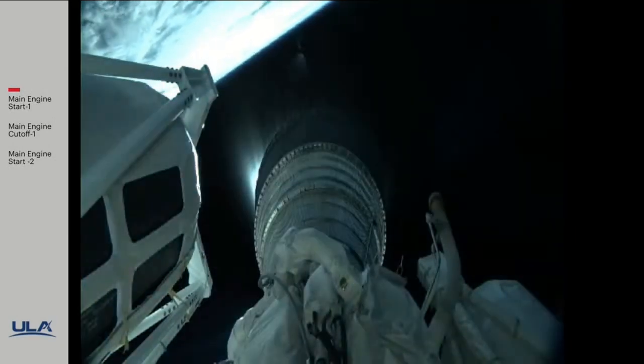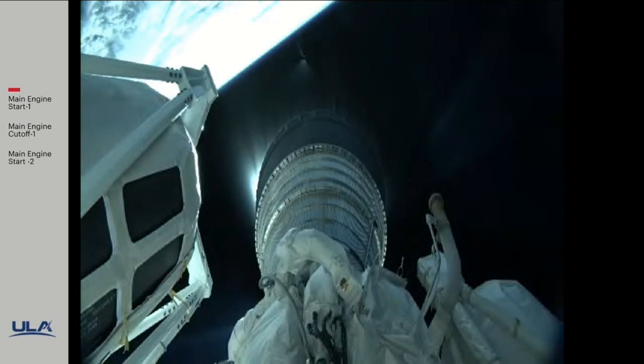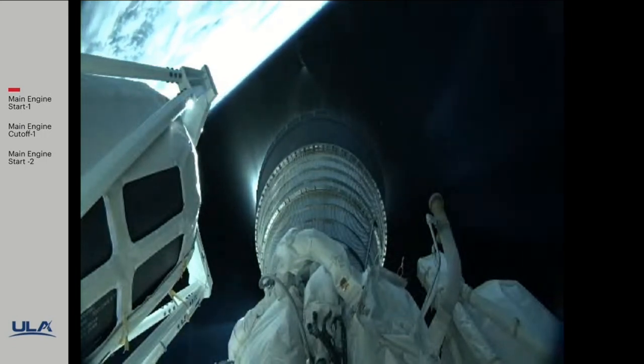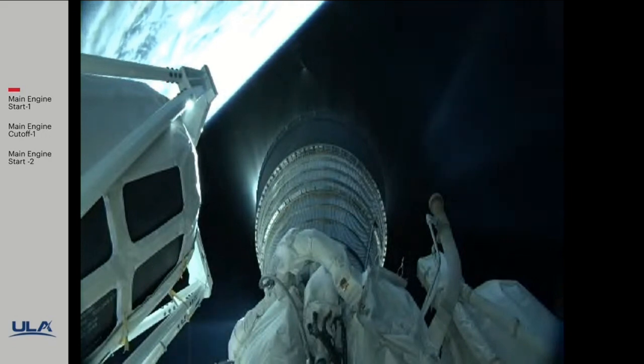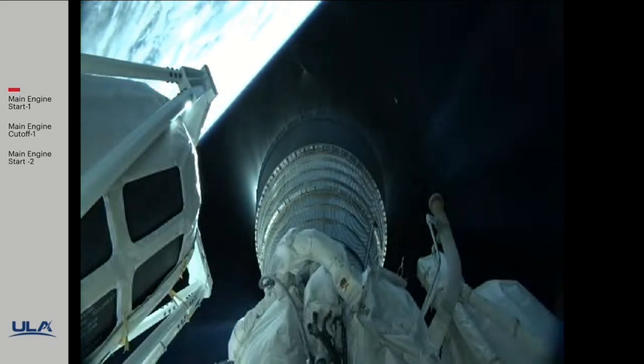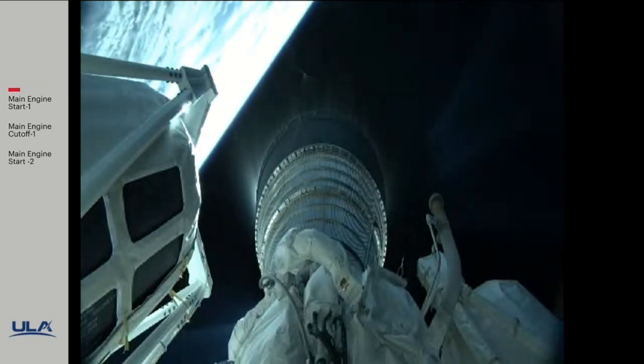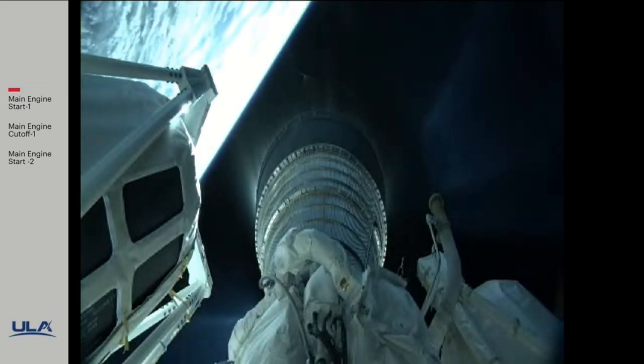Centaur has gone to closed-loop steering, body rates continue to look good. RL-10 chamber pressure continues to look good, body rates look good. This first burn of today's mission will last approximately 6 minutes 18 seconds.